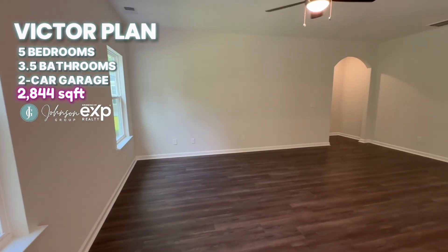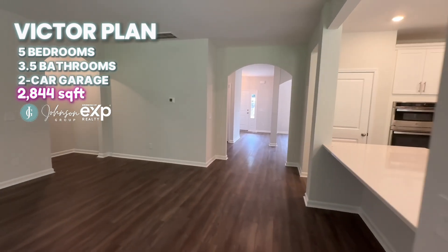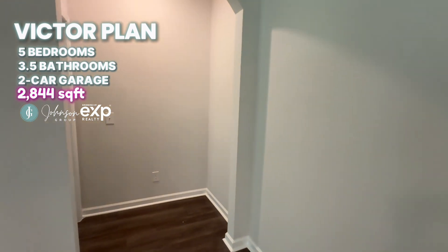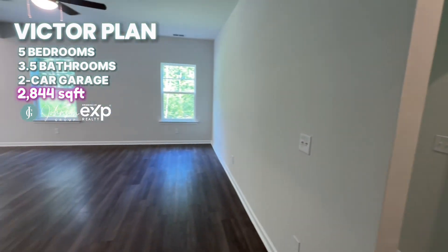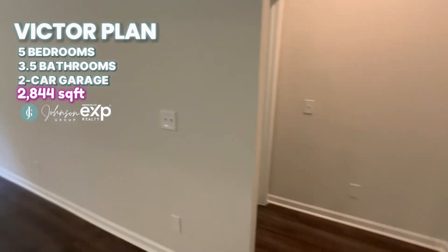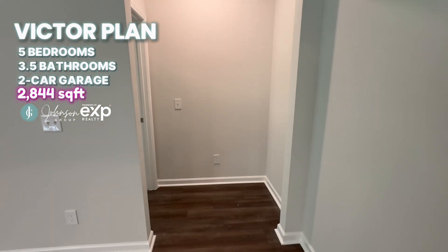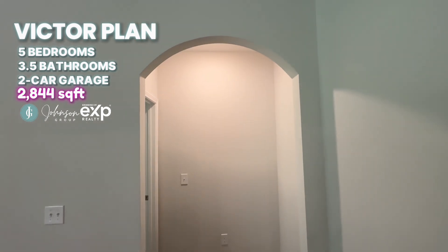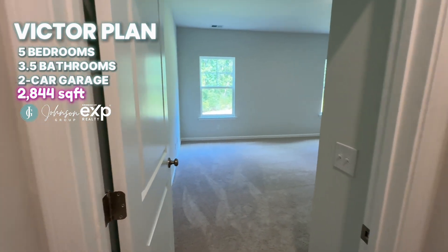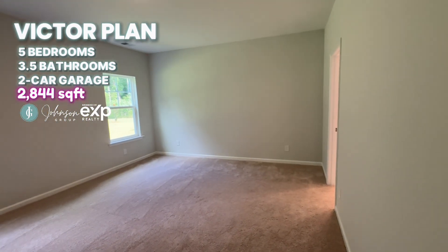The large family room opens to the rest of the space. Walking into the primary suite, I love that it's got a little separate area with an archway leading into the primary suite.